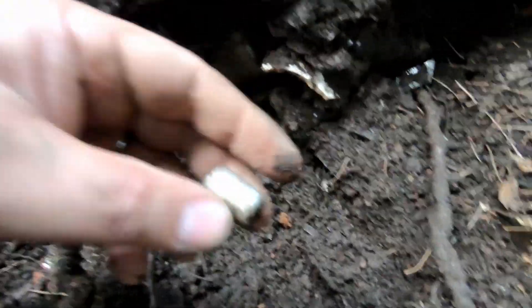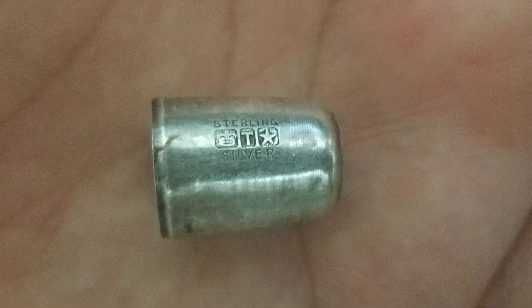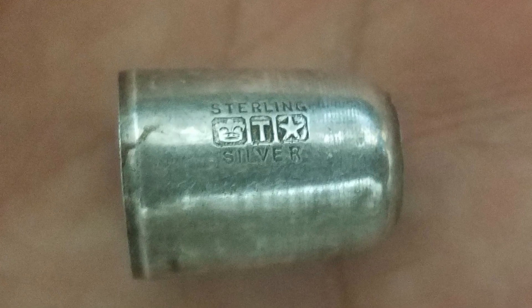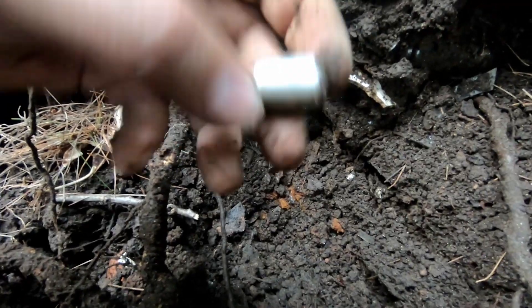I'm just raking along here and I see this shiny thing. Don't think too much of it — probably just some junk. But I wipe it off and... what do you think, guys? I'm pretty sure that says sterling. It's even got three different mint marks right on it. So I guess I found silver today.